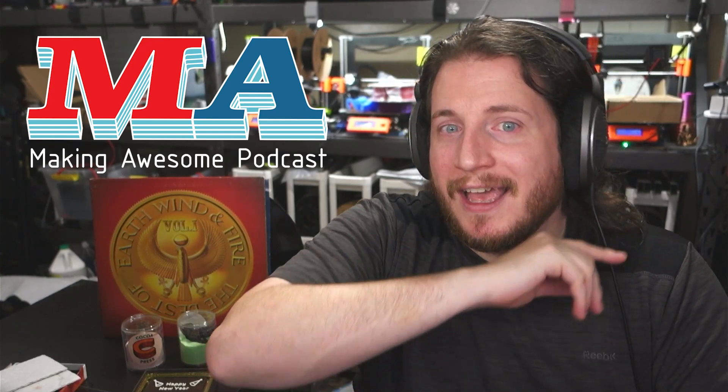Stay tuned for that. It's the first time Ellie's probably hearing about it as well. Ellie, you know how to reach me — let's talk. Anyways, stay safe out there, don't forget to call your loved ones, and as always, keep making awesome.